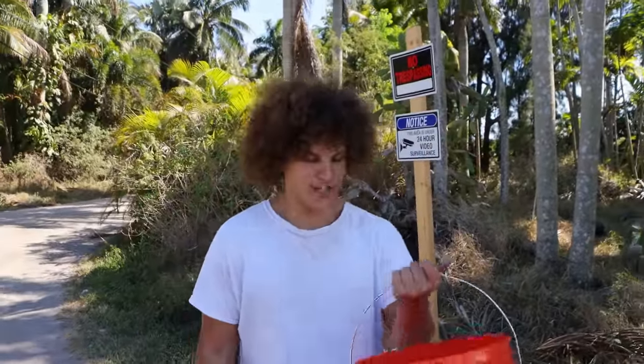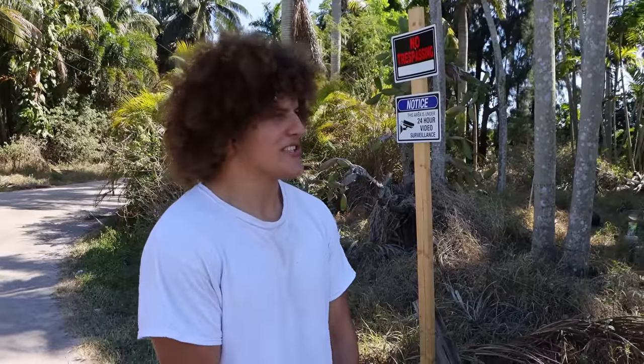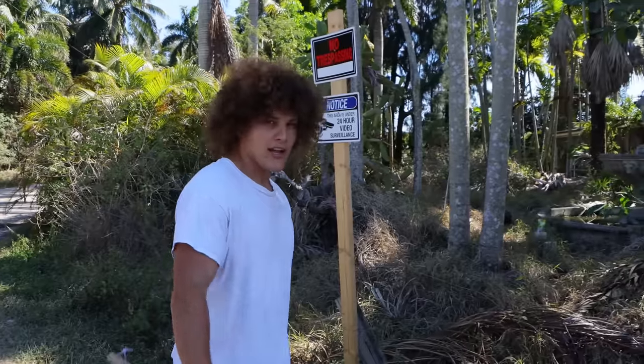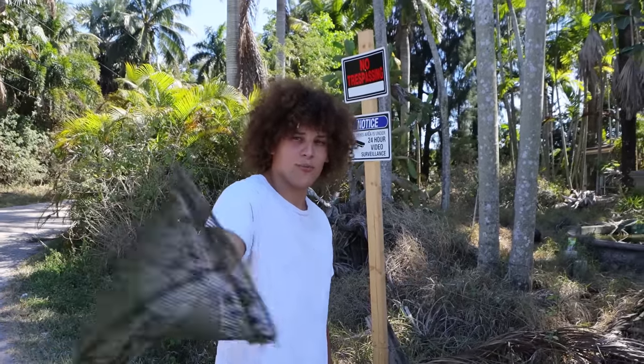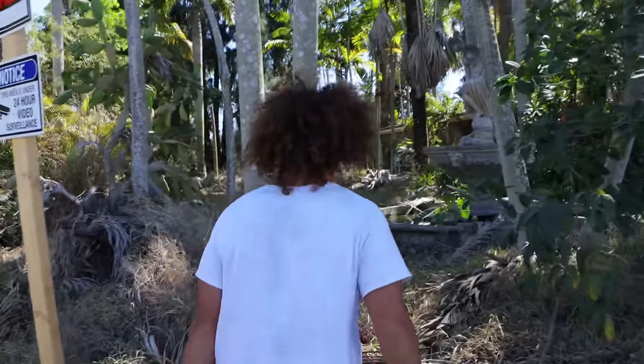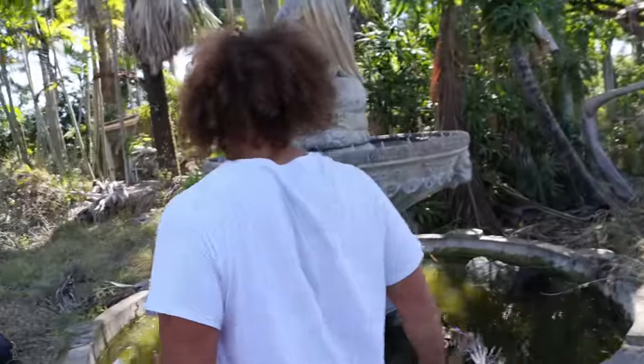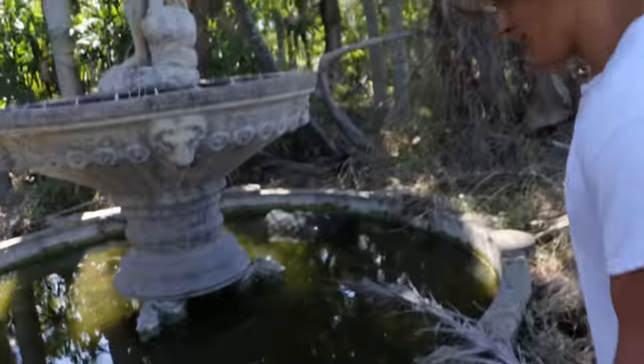We are now back at the fountain, guys. We're back with the fish, we got the net, and the water should have calmed down — it's been a few hours since we were last here. We'll see if any more fish actually popped up, and then obviously we'll check the fish trap to see if we actually got anything. I've got my boyfriend Kaden behind the camera — Bobby's still sick, so make sure you like and subscribe to make him feel better. We're going to go on a little adventure through the woods.